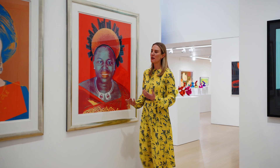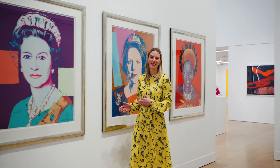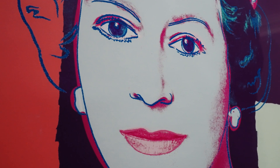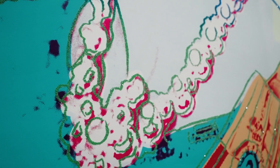Andy Warhol used vibrant screen-printed colour to depict the four female monarchs of his time, with Queen Elizabeth II honoured in regal purple and adorned with diamond dust.